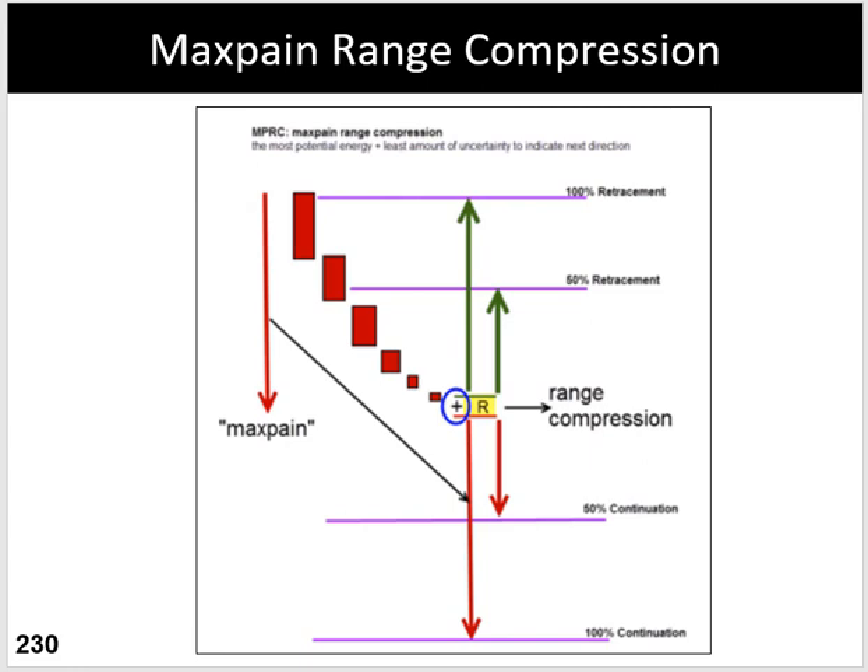Good afternoon, this is Ken Long at Tortoise Capital with a discussion of the Max Pain Range Compression concept. This is one of my favorite short-term setups in all time periods. I most usually use this for swing trading in shorter time frames by looking at the end-of-day setup.